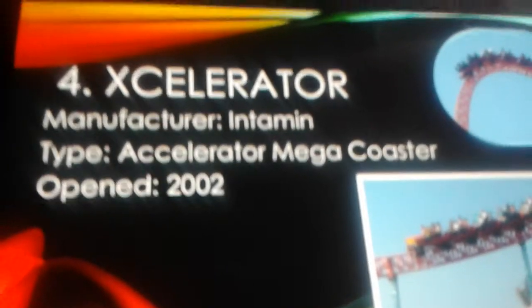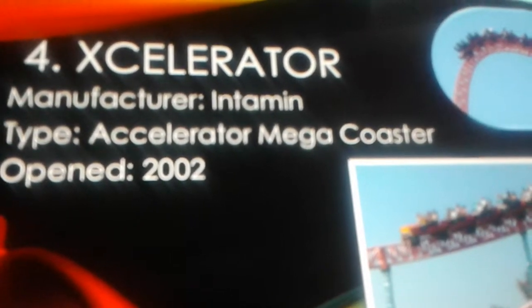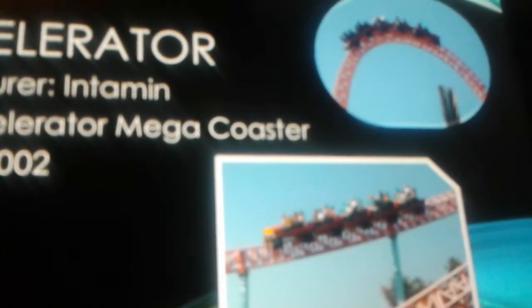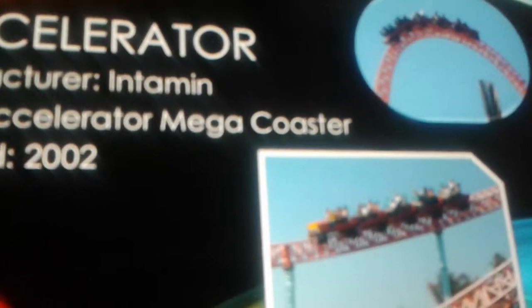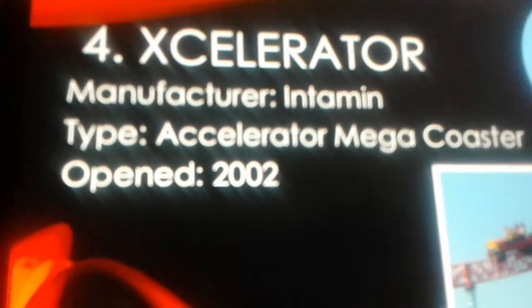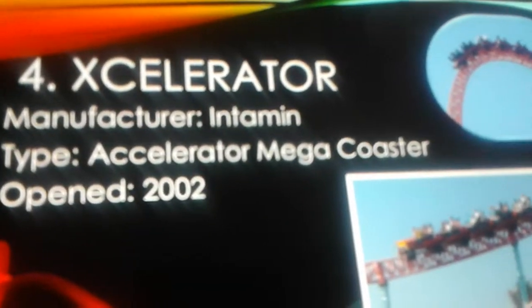Number four is Accelerator, built by Intamin. It's an accelerator mega coaster — essentially a hyper coaster with a launch. It's 205 feet tall and has two helixes, so I consider it a hyper launch coaster. Think of Millennium Force and Top Thrill Dragster combined into a shorter version — about 200 feet shorter than Top Thrill Dragster, with Millennium Force-style helixes. I ranked it number four. I do like launch coasters like Montezuma's and Accelerator, but that's why I made it a list.